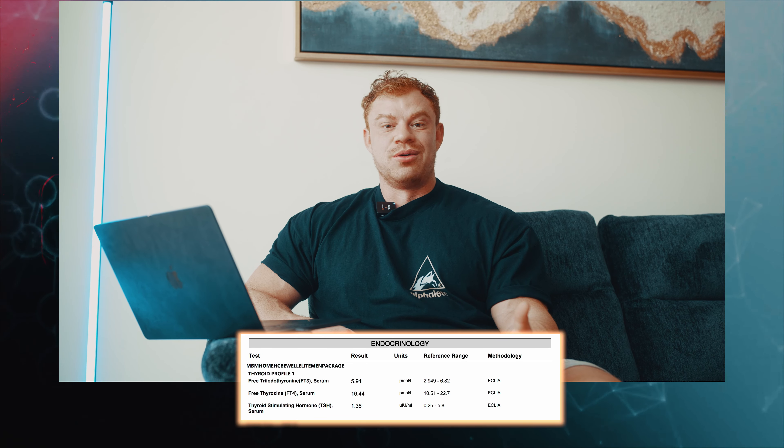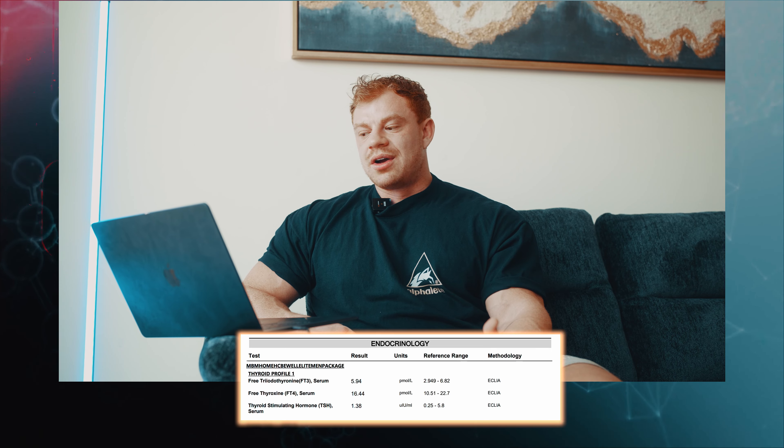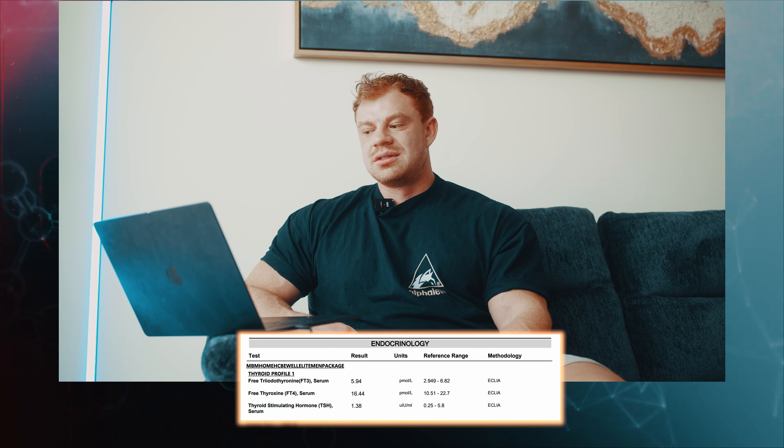Free thyroxine (T4), free triiodothyronine (T3), and thyroid-stimulating hormone (TSH) are all in range. Free thyroxine is sitting high in the range, but I'm not concerned. There is some indication that anabolics, growth hormone, and insulin can contribute to hyperthyroid-like activity, so I've been keeping an eye on it — and everything looks absolutely fine.